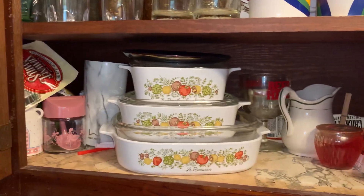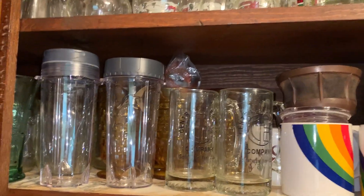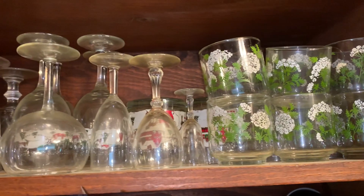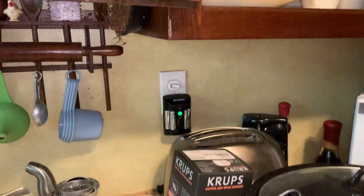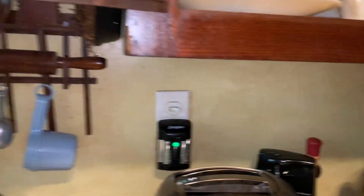In this cabinet right here we have more Corningware. There's accessories for the Ninja, and there's more stemware and glasses. The kitchen includes all these cabinets as well as all the lower cabinets. There's also the electric range — you can take the range or leave the range; you don't have to take it. That's the one thing in this lot you can leave with the home if you prefer.